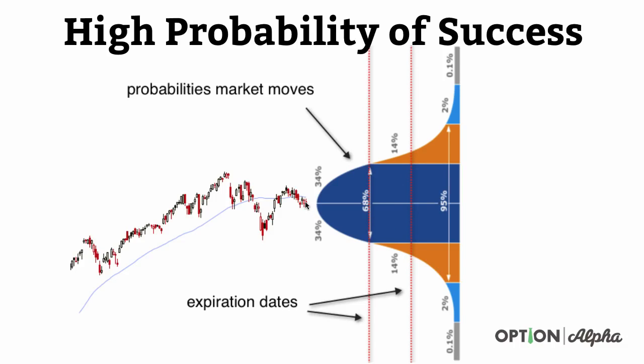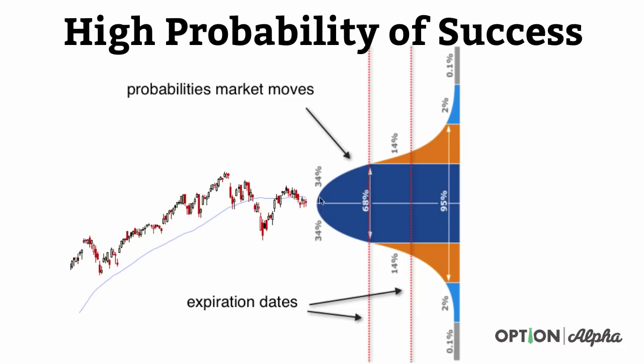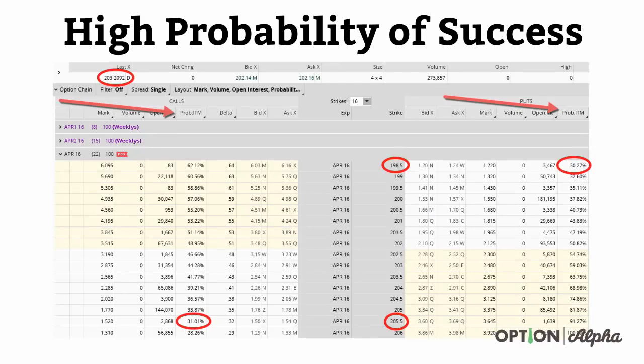If we take that normal distribution pattern, we know that over time as a stock moves, we can figure out what likelihood or what percentage range the stock might move 68% of the time. We could take a stock trading at $50 and look on our charts and broker platform to see there's a 68% chance it moves between $60 and $40. We know those are known numbers, and this is how we determine what types of high probability trades we want to get into.